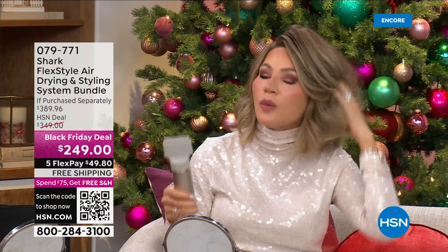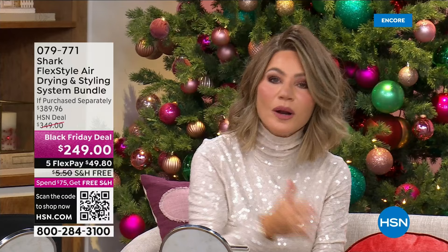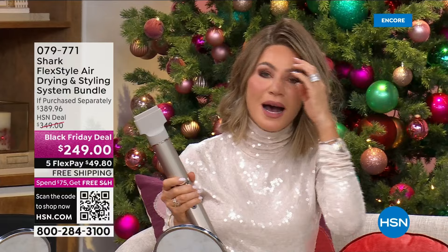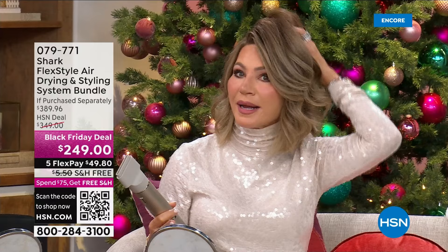Right now as we're getting into the countdown for the holiday season, you're saying what do I buy? What do I buy my wife or my daughter? What's something that's going to make a difference in her life? Shark is going to make that difference. As the holidays get closer, this is such a great tool for everyone — it doesn't matter your hair length, hair concern, or hairstyle.